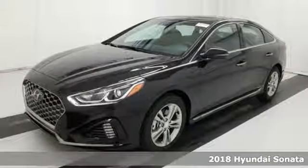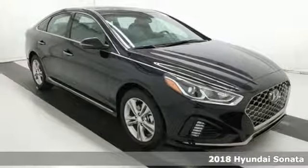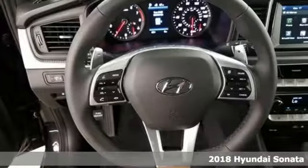Here's a 2018 Hyundai Sonata. Live comfortably within your means and very comfortably in this beautifully designed Sonata.